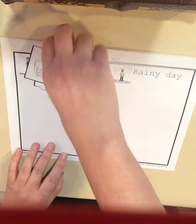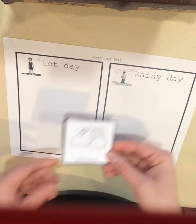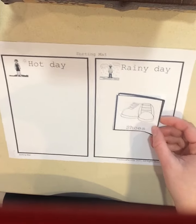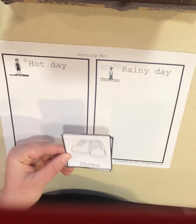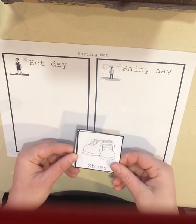So here we go. Then we take our pieces and we're going to sort them. You're going to need some glue to figure out where they go. I'm just going to sort them right now, friends. So if we have some shoes, where does it go? On a hot day or a rainy day?